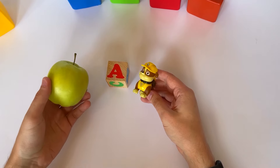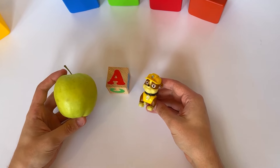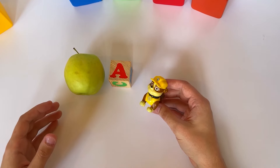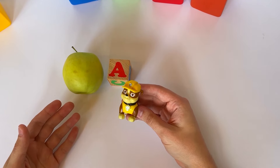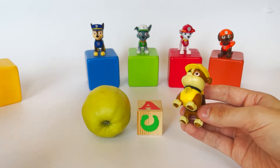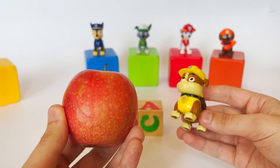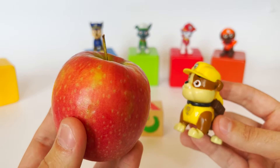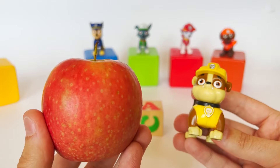I love apples. Did you know, Rubble, there are also red apples and green apples? Great job, my friends! Let's open the second cube and see what letter is inside.